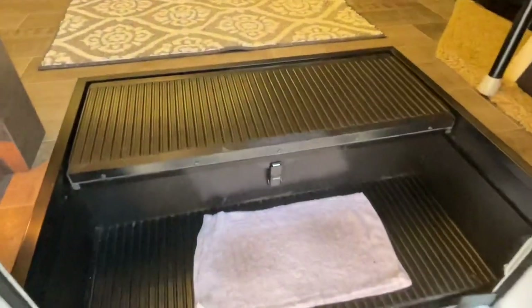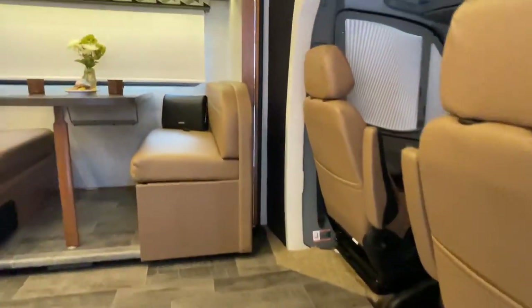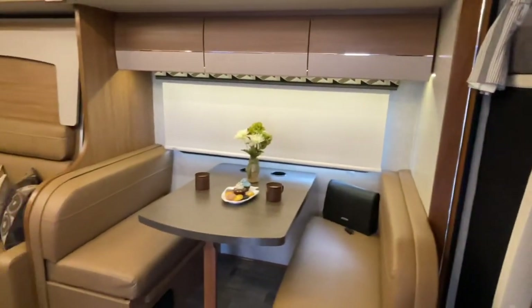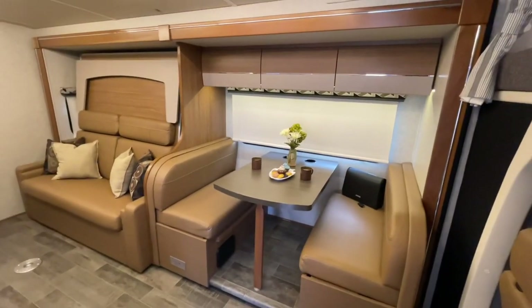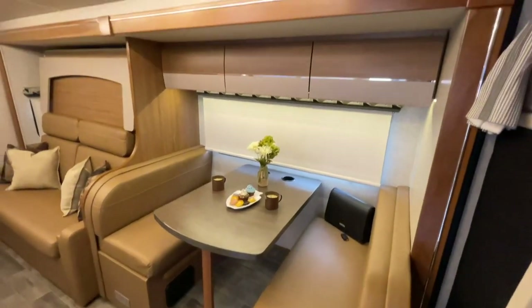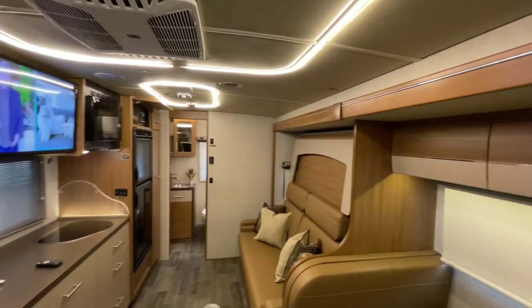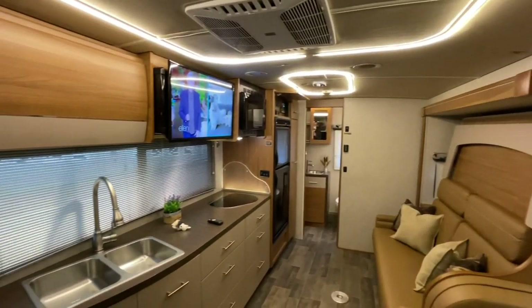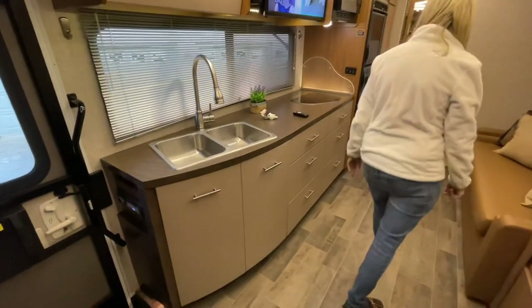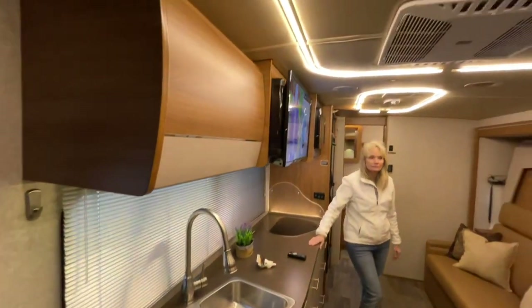The batteries for the coach are in here — there's two of them. Beautiful layout in here. Winnebago makes a nice, high quality coach. The fit and finish is above most other brands, that's for sure. We've had them all and Winnebago is by far my favorite.